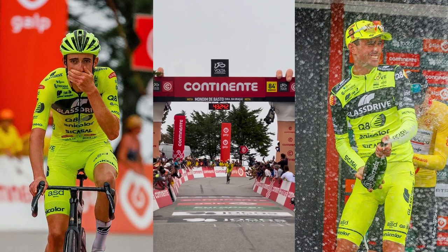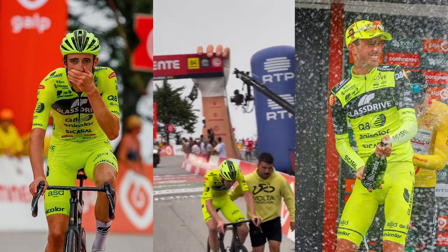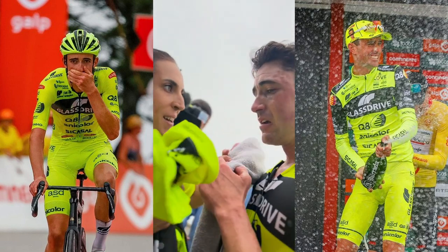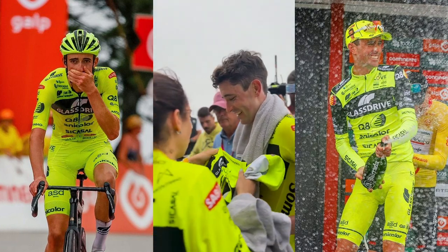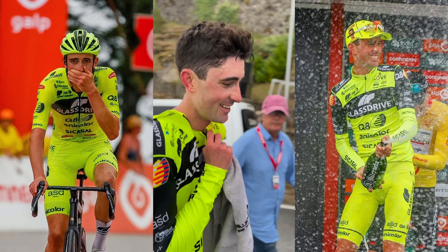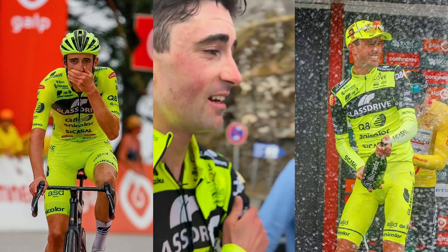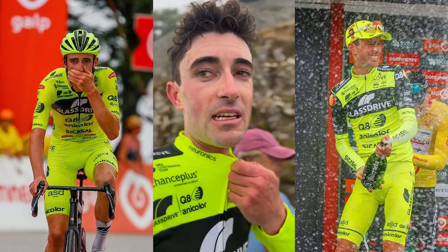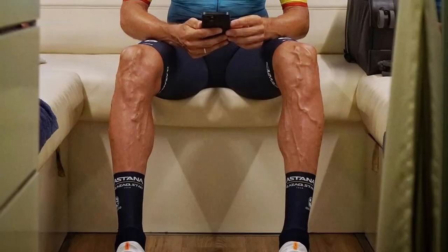James Jimmy Whelan took his first pro victory on a mountain stage of the Volta of Portugal, racing for the Portuguese Glass Drive Q8 Anticolor team. You might know his rapid rise from runner to world tour, racing for EF Education, but getting dropped by the team and then spending the next year training solo hoping to sign with a pro team. He was picked up this year by the Portuguese team and in an Instagram post went on to say: "It is difficult to describe the emotions of yesterday. A massive thank you to everyone who supports me back home and to the team. Lots of love."